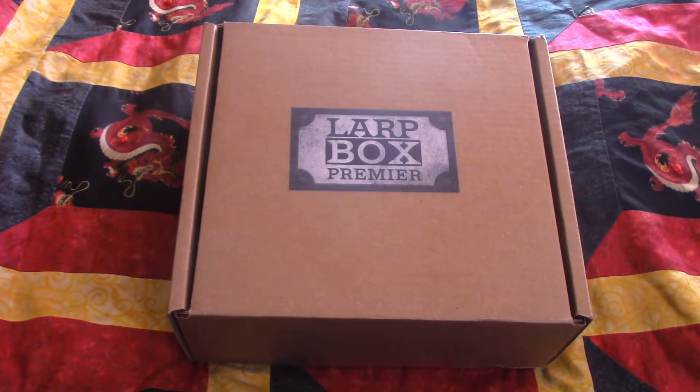Greetings fellow adventurers! Fred here and welcome to LARP Saga. Damn, two years of LARP Box — where has the time gone? I remember doing the first box from the Kickstarter back in the early days. Since then, LARP Box has become a mainstay here on the channel, with the LARP Box unboxings becoming some of my best loved videos. And now we come full circle with LARP Box 24: The Journey, essentially a reboot of the Kickstarter LARP Box exclusive 001.